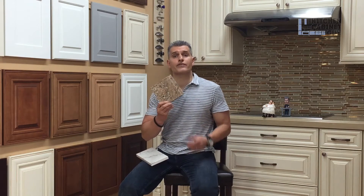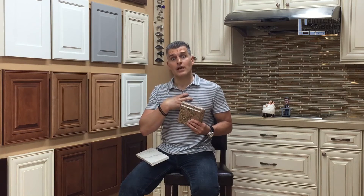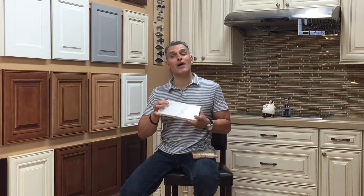Granite was the countertop of choice for decades. In my experience in the business — the eighties, the nineties, the two thousands, 2010s, and now — granite has always been around. When I first started in the industry it was a luxury countertop, but now it's much more commonplace and very popular even today.